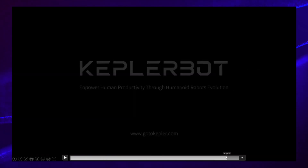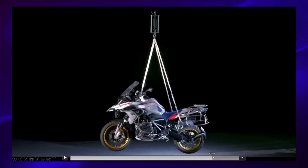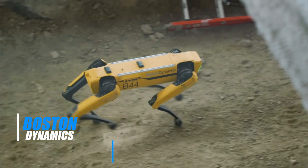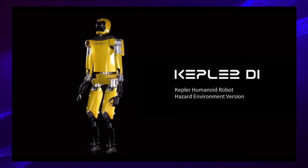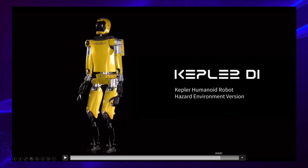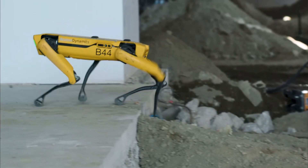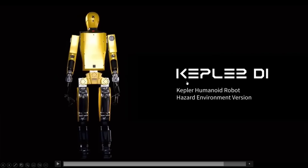It's fascinating to observe Kepler Robotics' approach, considering that most humanoid robots, aside from Boston Dynamics' endeavours, typically focus on general-purpose tasks rather than hazardous environments. The only notable exception being Boston Dynamics' dog-like robot designed for such conditions. This strategic angle by Kepler Robotics really shows a significant advancement in humanoid robot capabilities.